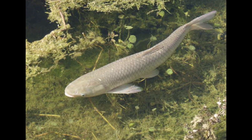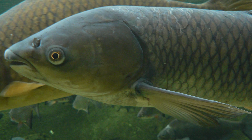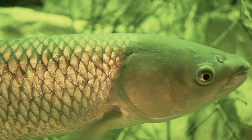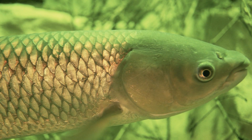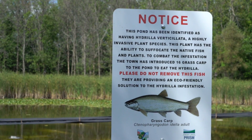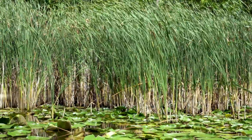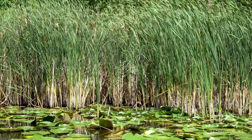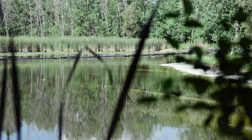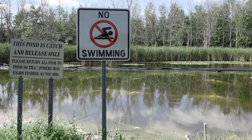A fish, the voracious, plant-eating, sterile grass carp, is another strategy for controlling hydrilla. Because the carp can't get enough of tasty hydrilla, they can reduce its populations on a much larger scale than many other control options. However, the grass carp aren't picky eaters, and they will also eat all of the native plants in an area. This means that the carp are only suitable for enclosed bodies of water, such as ponds.